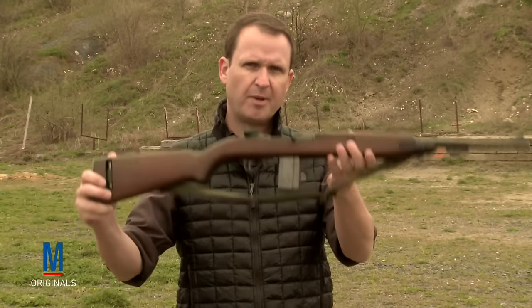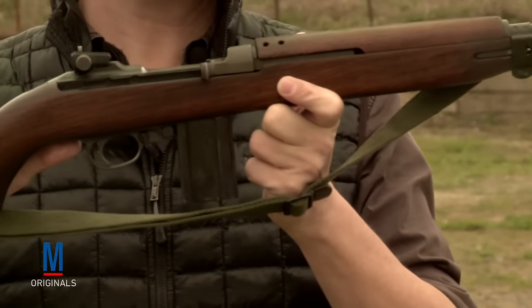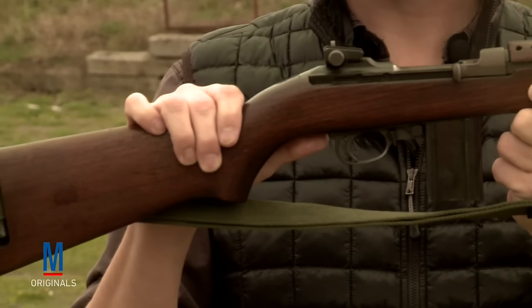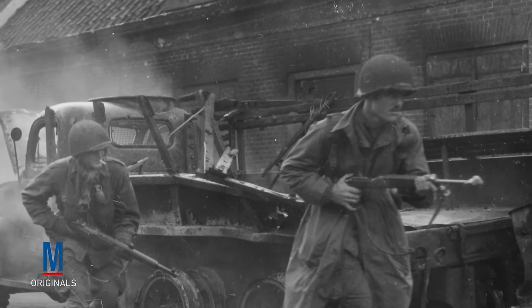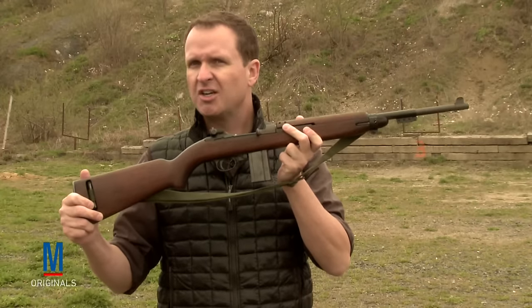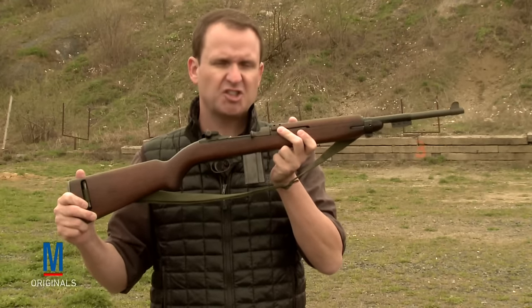The M1 Garand was the U.S. military's standard-issue infantry rifle during World War II, and while it demonstrated itself to be a robust, reliable, and effective weapon with no significant shortcomings, it did soon inspire a new design. In 1941, Winchester Repeating Arms introduced the M1 Carbine. The M1 Carbine is lighter, smaller, and fires a different cartridge, but its short-stroke gas piston and rotating locking bolt were based on the Garand system. These two weapons served side-by-side throughout World War II, and the fact that the Garand's operating system could lend itself to another caliber so readily reveals just how exceptional that rifle's design was.